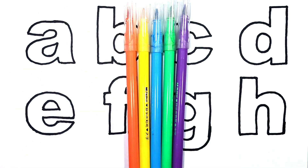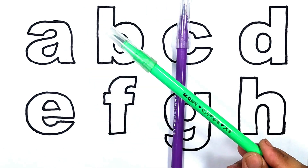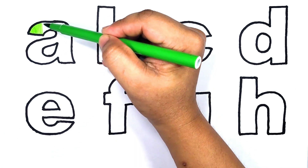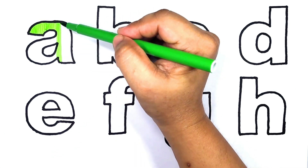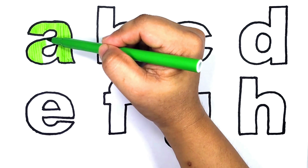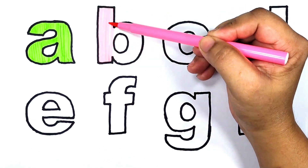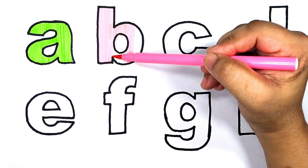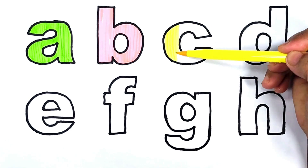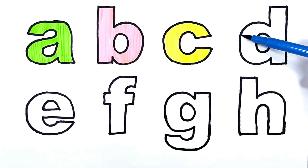Red color, orange color, yellow color, blue color, green color, purple color. A is for apple. A is for apple. Pink color. B is for ball. Blue color. B is for ball. Yellow color. C is for cat. Blue color.